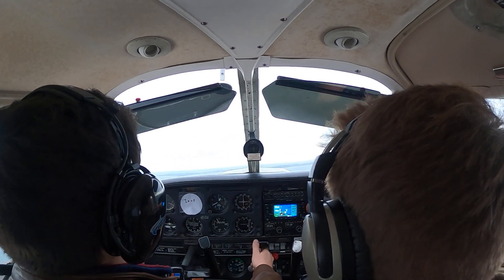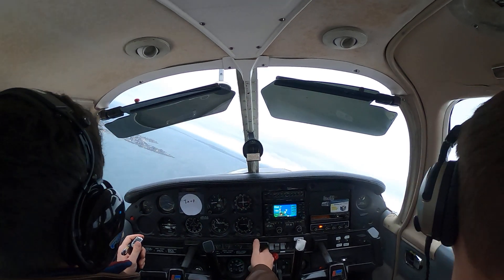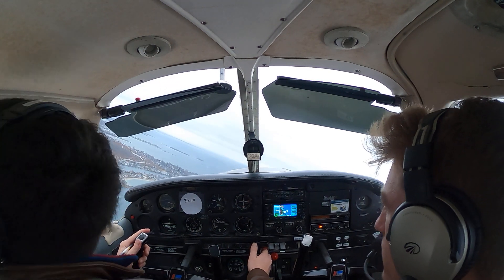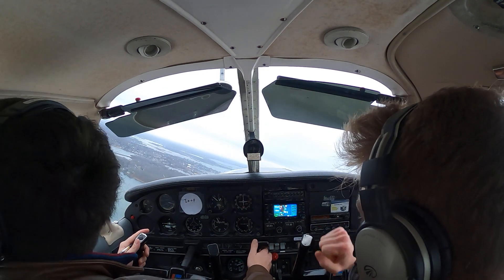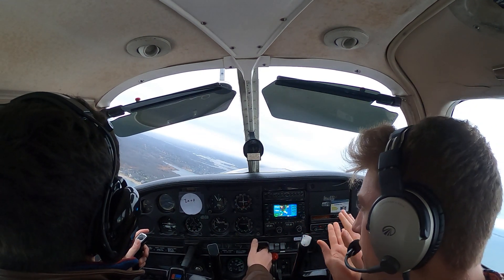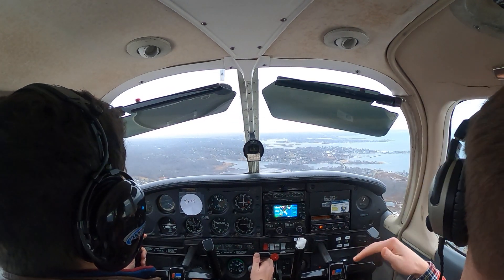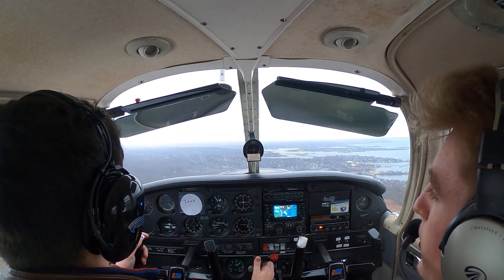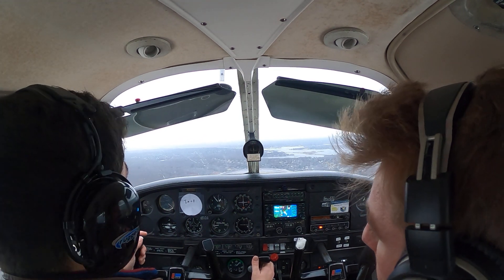At 700 feet, turning left crosswind. When we do execute a late go-around, what we're looking for is full power, then just maintain altitude and stay in ground effect. Within a wingspan of the ground, the airplane operates more efficiently because of less drag.